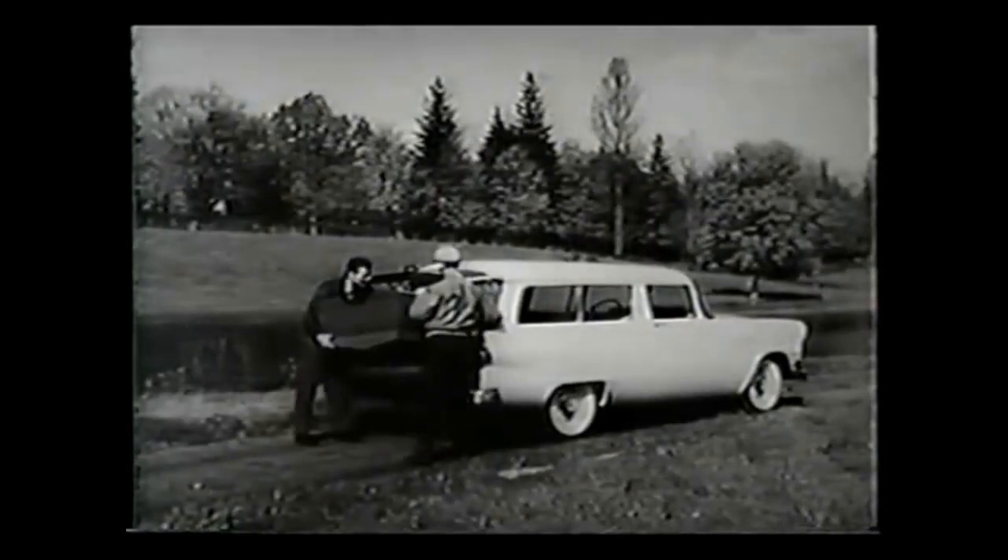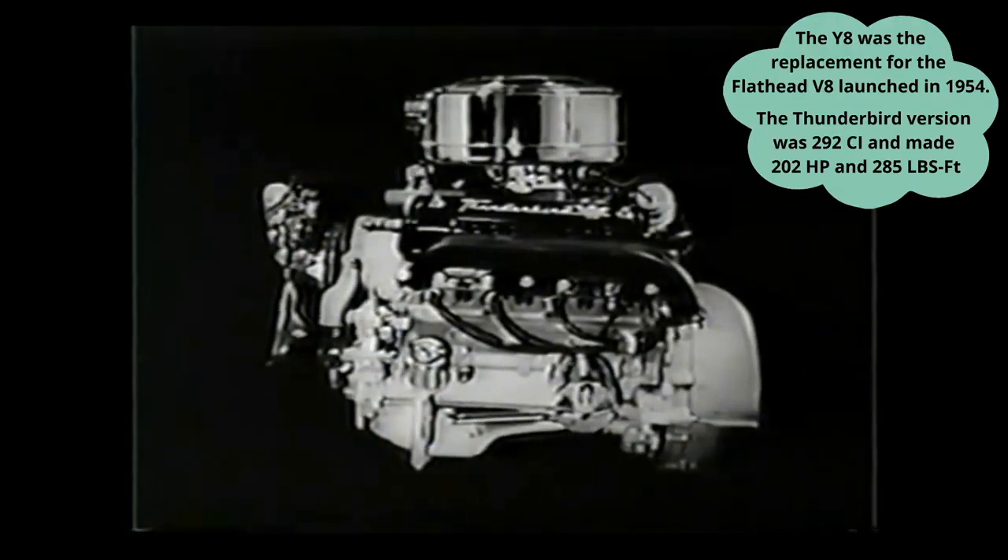Here's the ever-popular two-door ranch wagon, low-priced running mate of the handsome custom ranch wagon. All Ford station wagons are available with a mighty new Thunderbird V8 engine, for it's the standard eight at no extra cost.